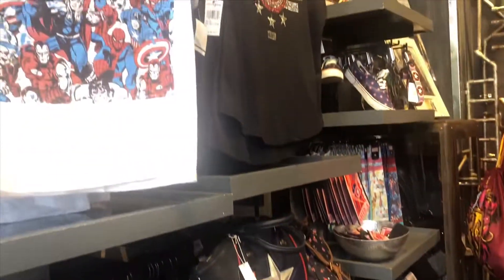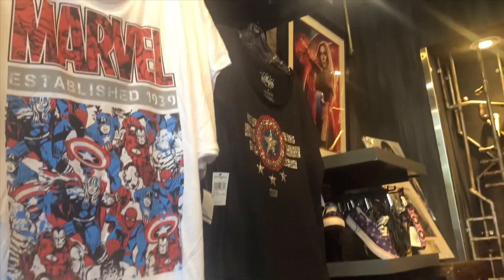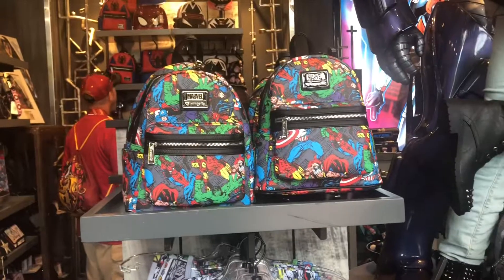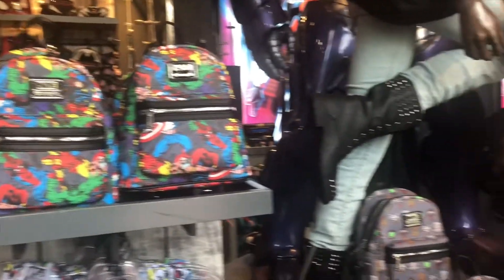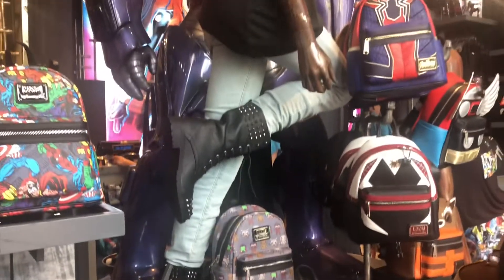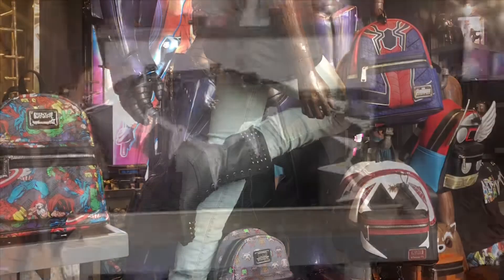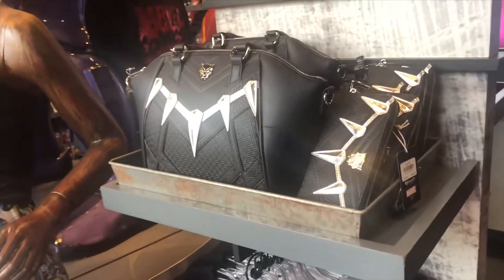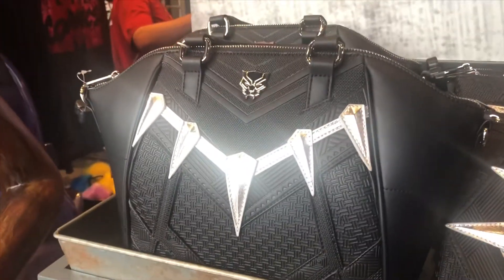We have just entered the most incredible store ever. I'm in love with the bags — even a Black Panther bag that looks like a designer bag. I'm in love.